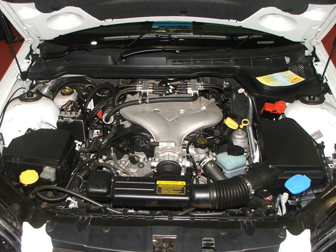The GM high-feature engine, also known as the HF V6, and including the 3600 LY7 and derivative LP1, is a family of modern General Motors DOHC V6 engines. The series was introduced in 2004 with the Cadillac CTS. It is a 60-degree, 24-valve design with aluminum block and heads and sequential multi-port fuel injection.